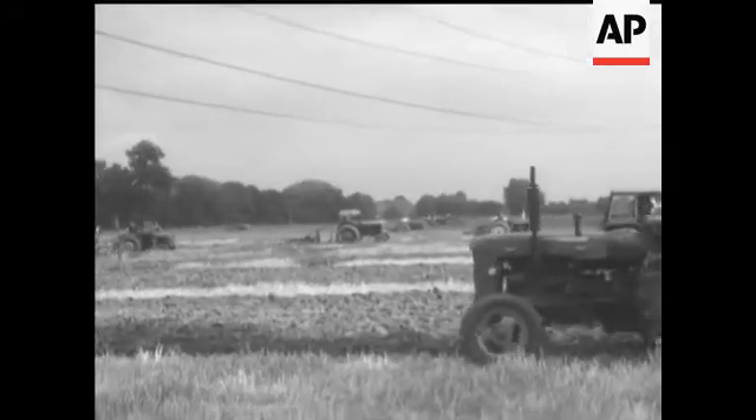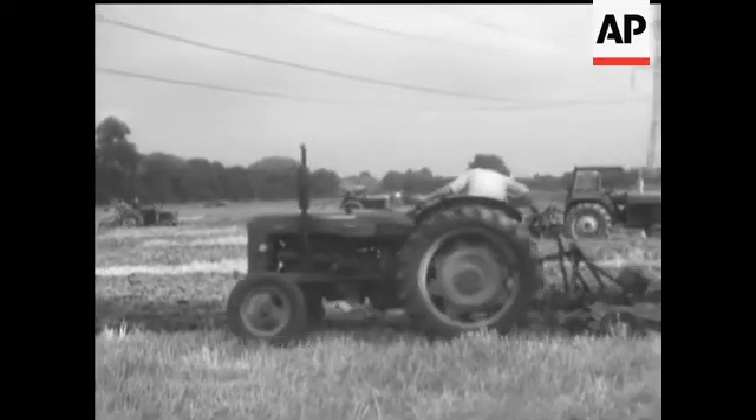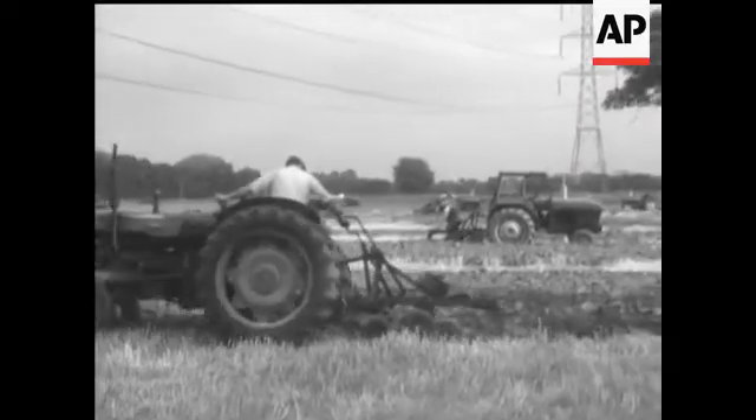Of course, the modern and most common method is tractor draw, and at this championship event, its efficiency was clearly demonstrated.